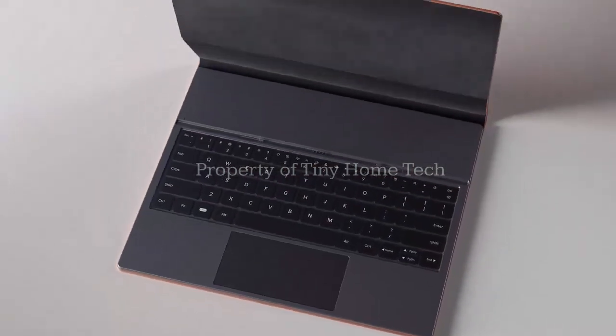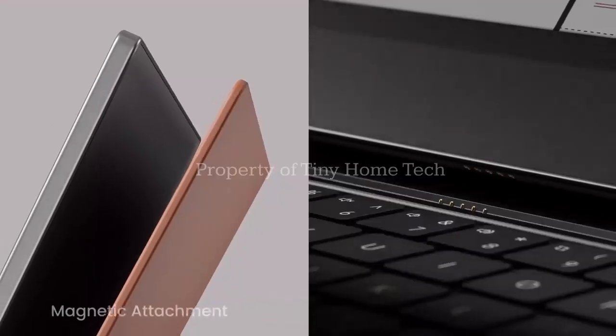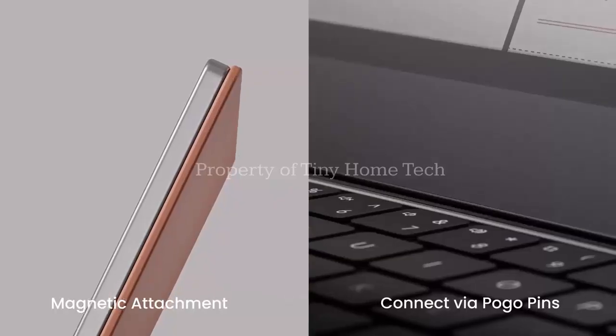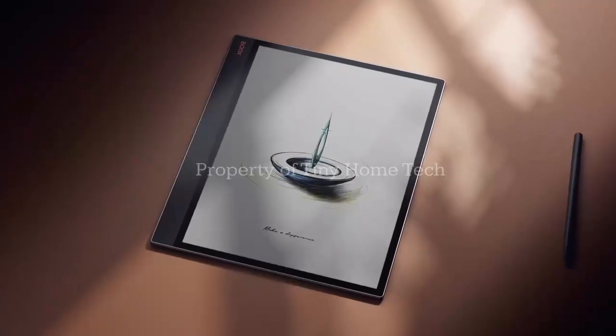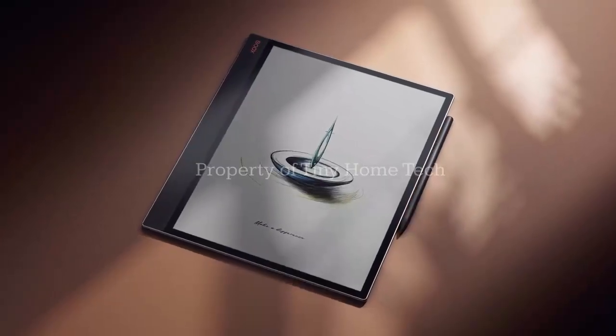Its Carta 1300 display delivers 300 pixels per inch, giving you crisp, paper-like clarity, even under sunlight. Whether you're reading a novel, sketching an idea, or annotating documents, the experience feels effortless and almost analog.